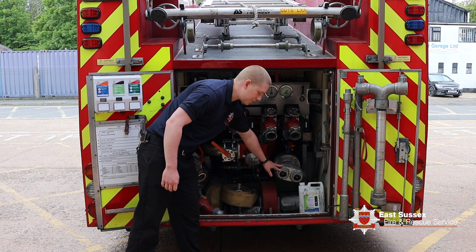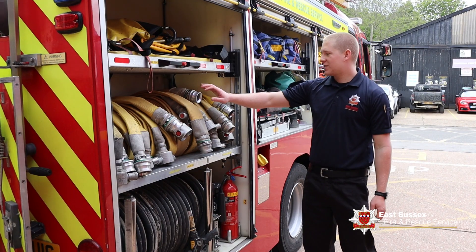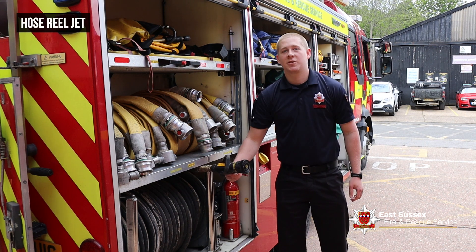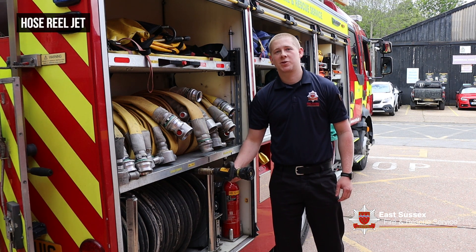This is also where the water goes in from a hydrant. Here we store more lengths of hose as well as a hose reel jet, which is a quick, easy way to get water off of the fire engine.